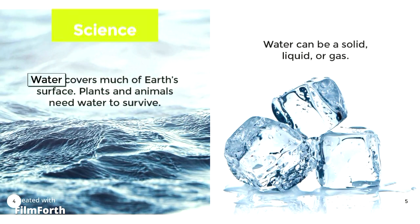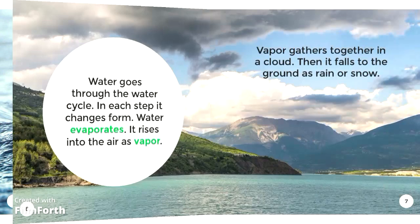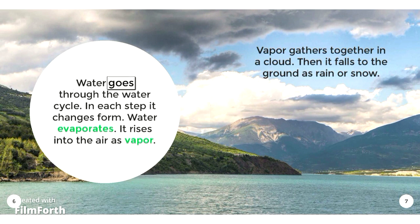Science. Water covers much of Earth's surface. Plants and animals need water to survive. Water can be a solid, liquid, or gas. Water goes through the water cycle. In each step, it changes form.